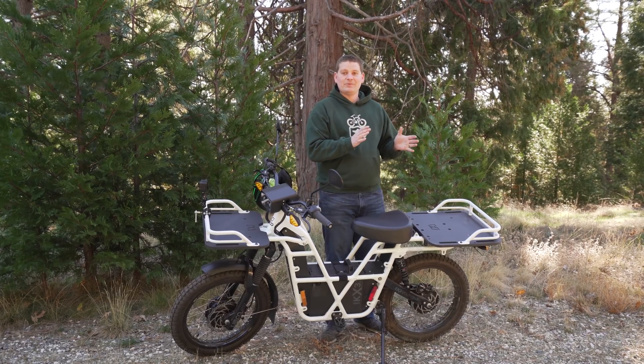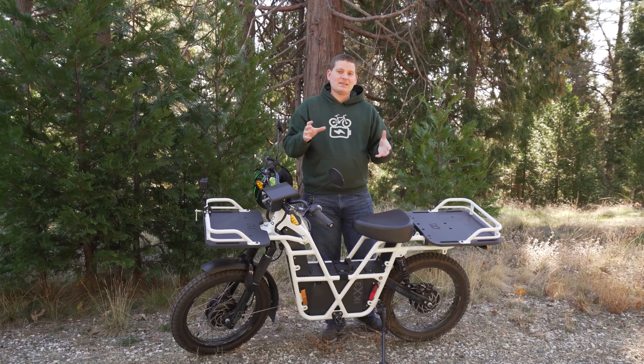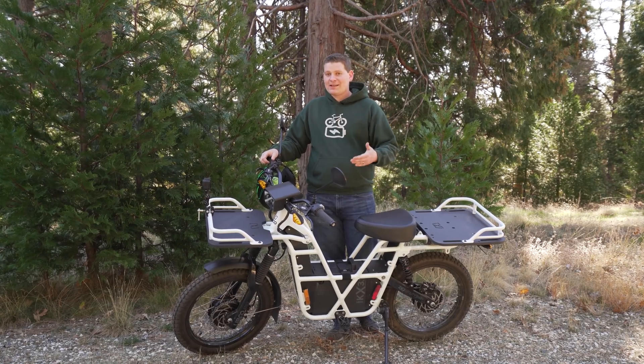This is more closely aligned with some vehicles you might be familiar with than an electric bicycle. This is going to vary based on your location and state laws, but in California this can actually be legally registered as a moped. So not only can you take it off-road onto trails and into backcountry spots, but you can use the road legally to get there.